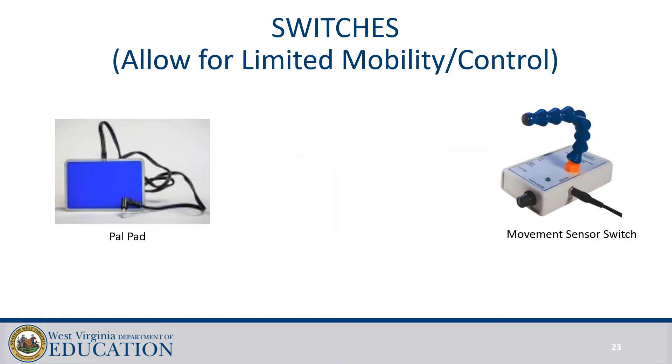These new switches address the needs of students who have very limited intentional movement. The PAL pad doesn't require that the student lift their hand to activate it — it allows them to crawl their fingers to the middle of the switch to cause activation. The movement sensor switch uses flexible sensors that adjust to the range where the student can produce movement and senses when movement has taken place. The child doesn't have to touch the switch at all, and it can be adjusted to accept different movement times — it's very powerful for students who have limited movement.